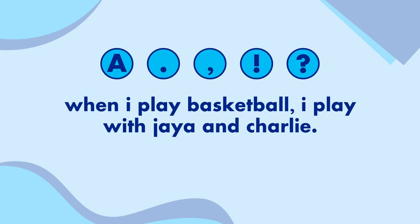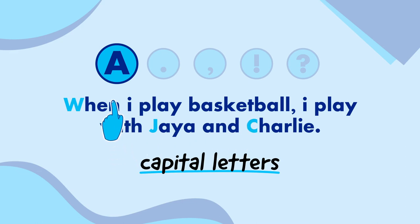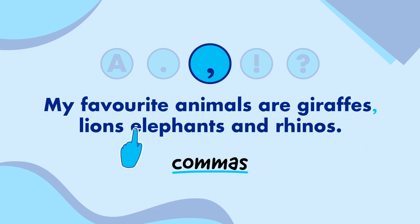When I play basketball, I play with Jaya and Charlie. Capital letters — we need one at the start of the sentence, at the start of Jaya and Charlie, and both I's need to be capital as well. My favourite animals are giraffes, lions, elephants, and rhinos. Commas — this sentence includes a list, so we need to put a comma after giraffes and a comma after lions.